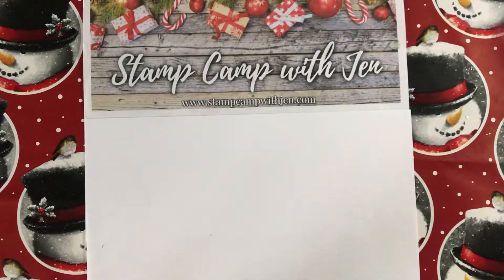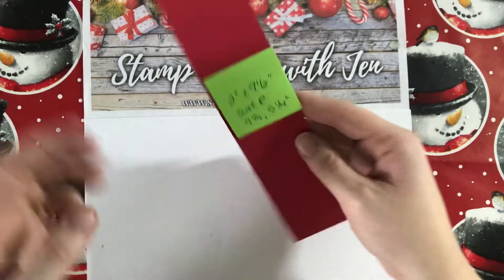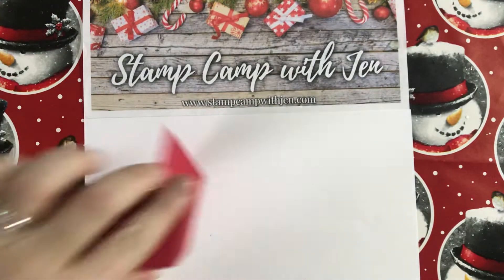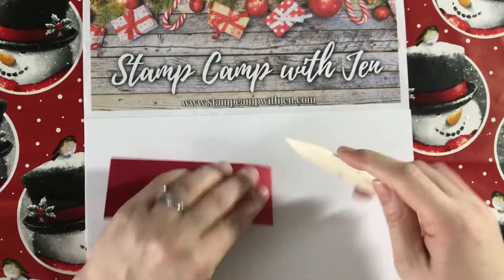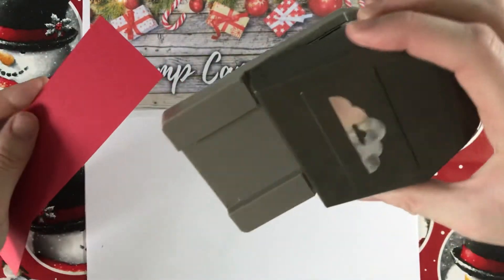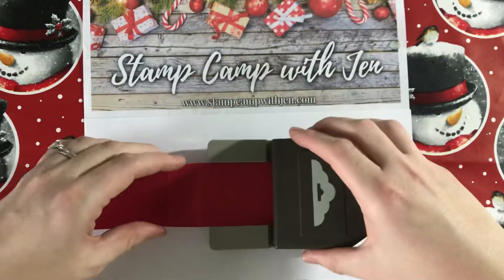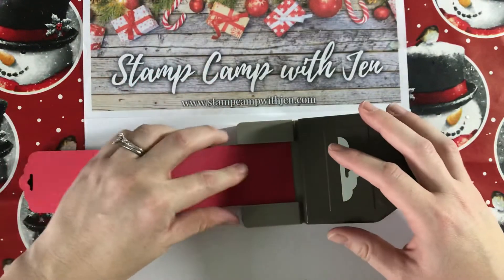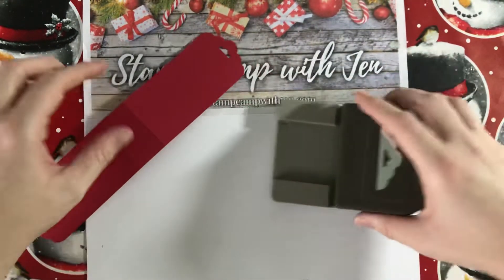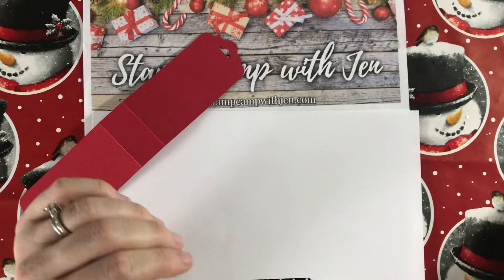We're going to start with Real Red designer series paper, cut to two inches by nine and a half inches, scored at four and a quarter and five and a quarter. We'll fold along those score lines and burnish with our bone folder to crease those lines. Then to make the ends look pretty, we'll take our scallop tag topper punch, slide the Real Red all the way down, and punch — it's a very snug fit because two inches is the max width. Now we have our cute little scalloped ends.